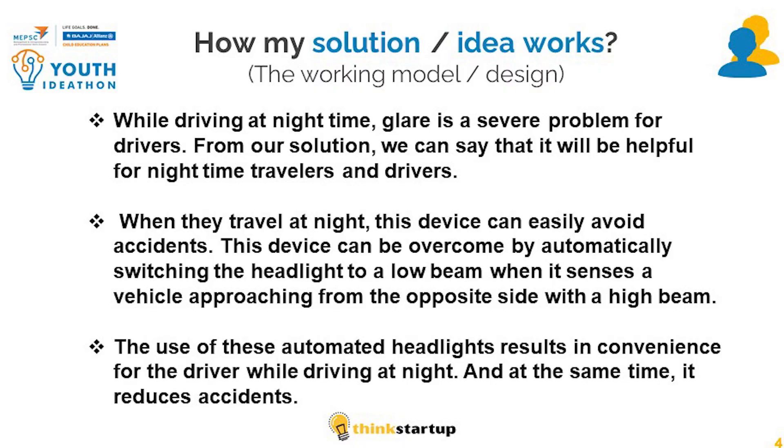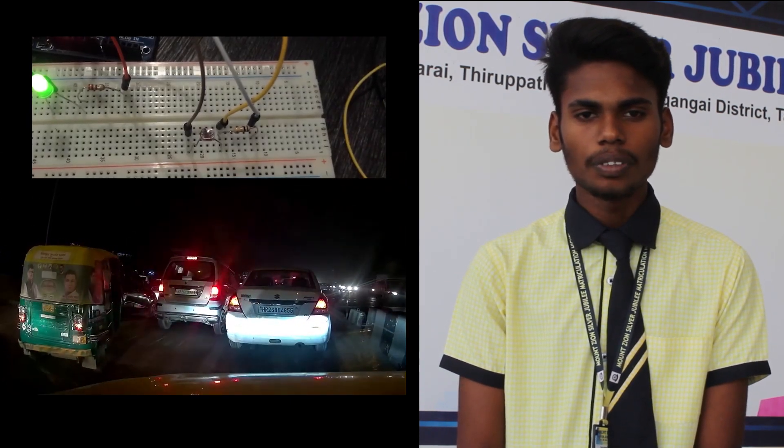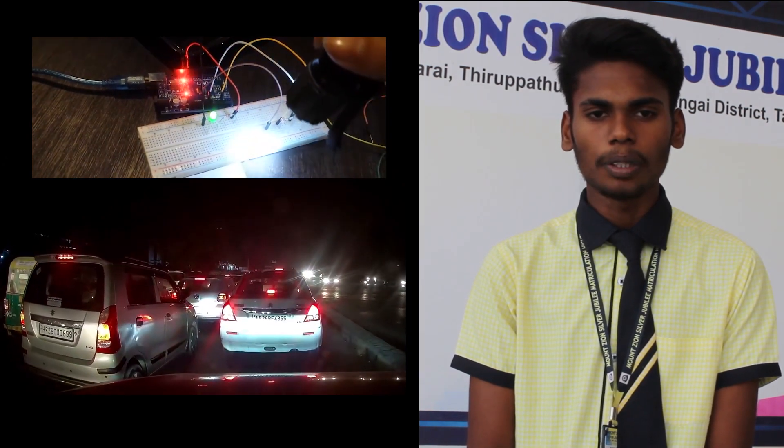I am going to explain about how our project works. While driving at night time, glare is a severe problem for drivers. From our solution, we can say that it will be helpful for night time travellers and drivers. When they travel at night, this device can easily avoid accidents by automatically switching the headlight to a low beam when it senses a vehicle approaching from the opposite side with a high beam.